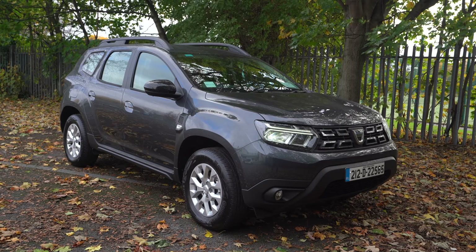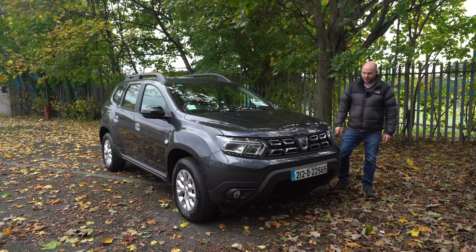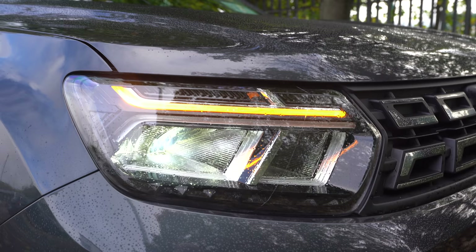This is the all new — kind of, if it ain't broke — Dacia Duster. It's the first Dacia to have LED indicators on the front. I know, who knew?